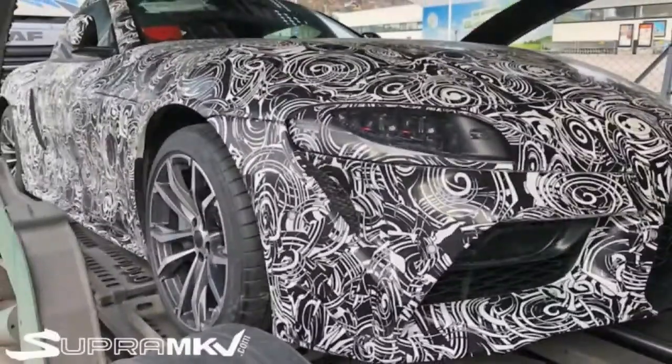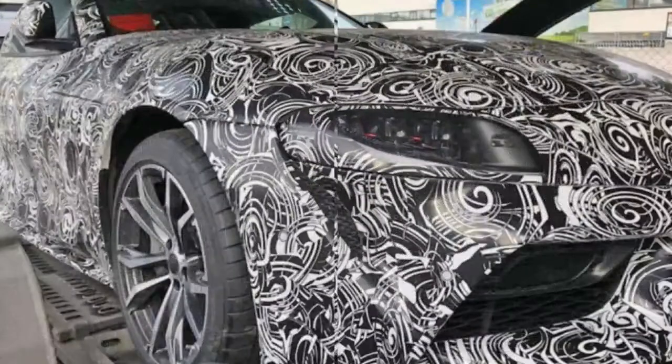It would appear that what we found in the spilled pictures. Different points of interest that coordinate with those photographs are the little air channels under the headlights and the vent in the back bumper. The outline of the wheels matches as well.